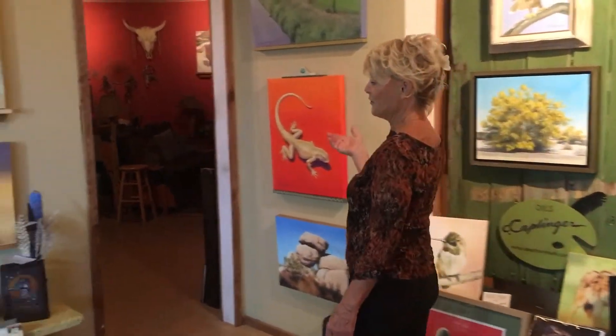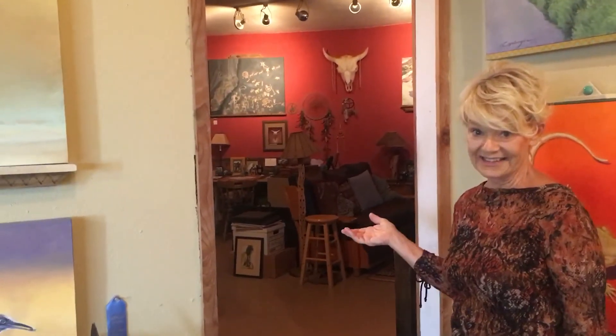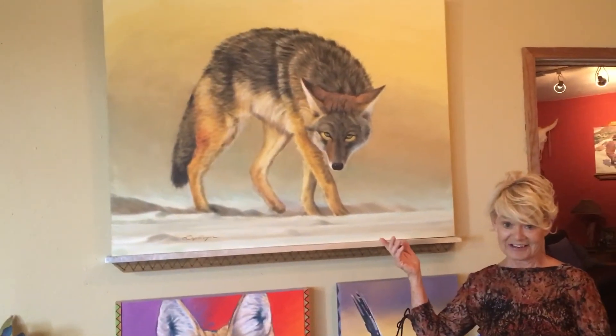He even has his own man cave where he can take a break and relax a little bit between painting sessions. This is one of my favorite paintings here, this coyote who looks like he's really stalking you.